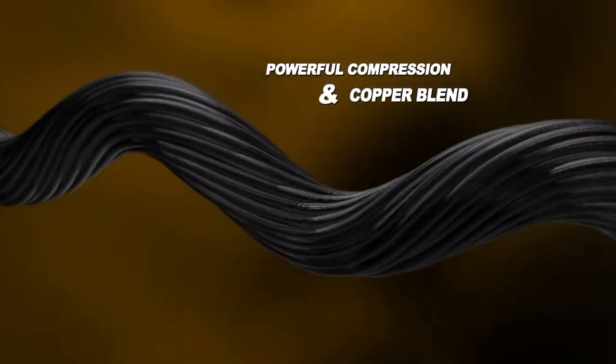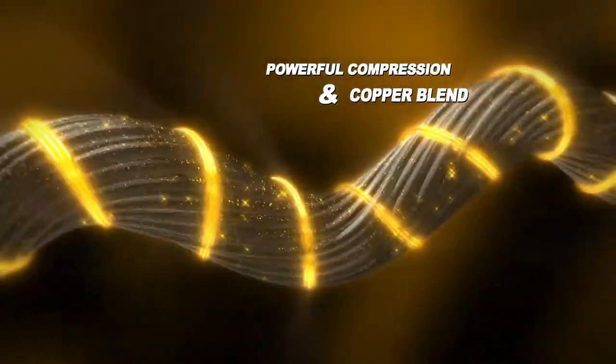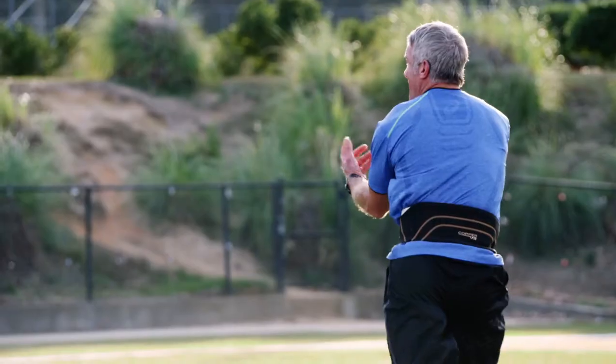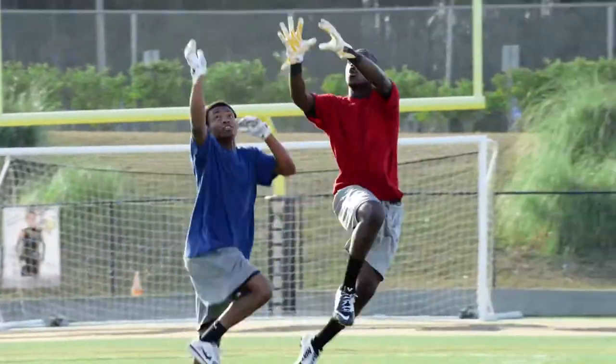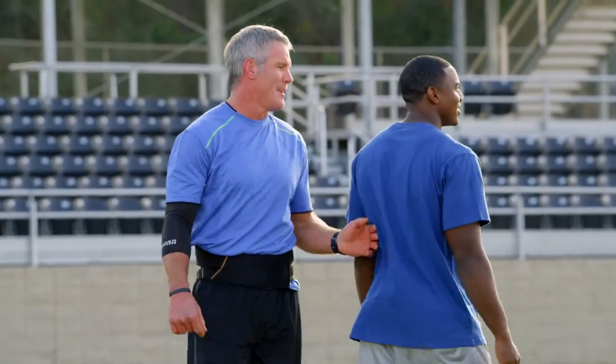High-performance compression fabric infused with the powerful properties of copper. I pushed this belt to the max, and it's performed at the highest level. I put it through everything but getting hit. Oh no, you don't. And it passed the test. Oh man. I still got it.